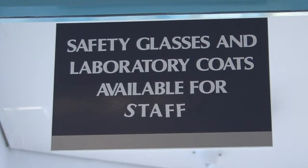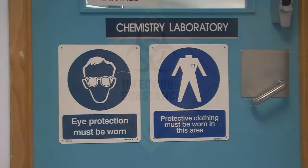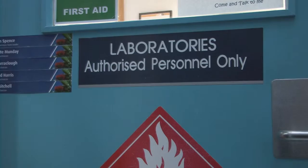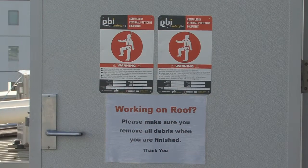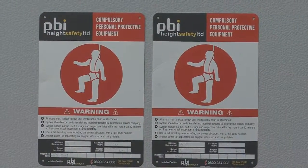There are some areas of the building where you are not permitted without the correct authorisation or equipment, such as the laboratories or the rooftop. These areas are restricted for your safety. If you require access to these areas, please discuss this with your site contact.